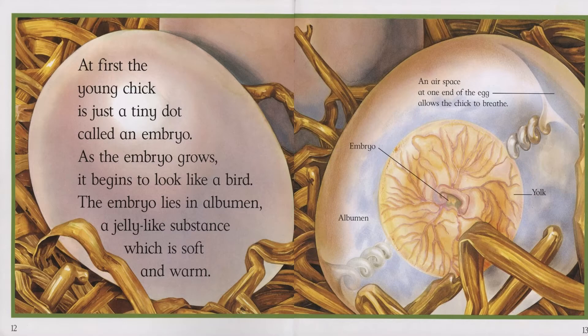At first, the young chick is just a tiny dot called an embryo. As the embryo grows, it begins to look like a bird. The embryo lies in albumin, a jelly-like substance, which is soft and warm. An air space at one end of the egg allows the chick to breathe. Embryo, albumin, yolk.